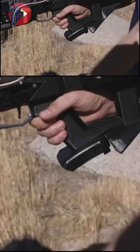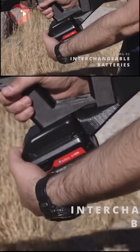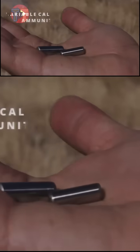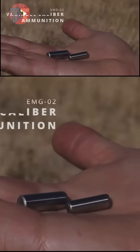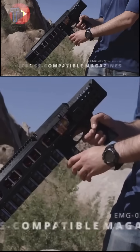The Coil Gun is equipped with a long-lasting battery, ensuring extended operational time without frequent recharges, while its innovative magazine features facilitate quick and efficient reloading. This combination of performance and convenience enhances the overall shooting experience.